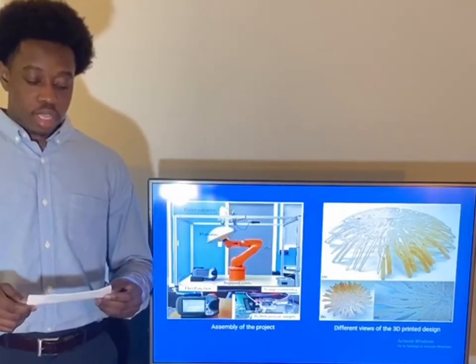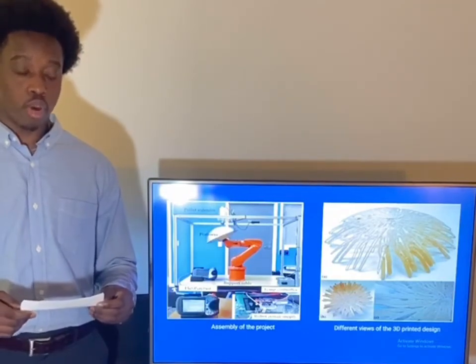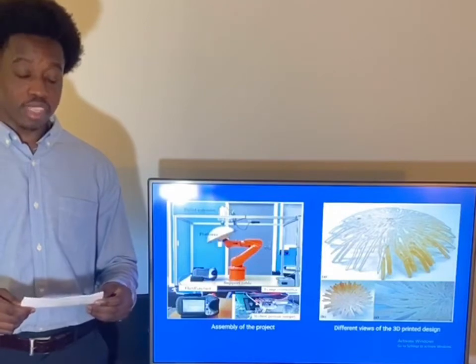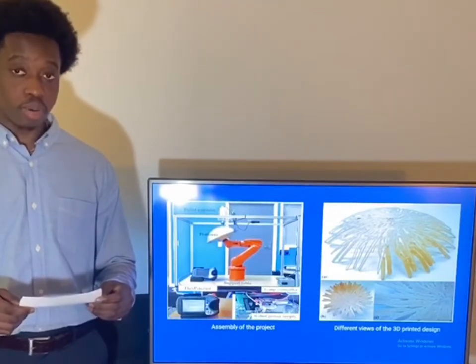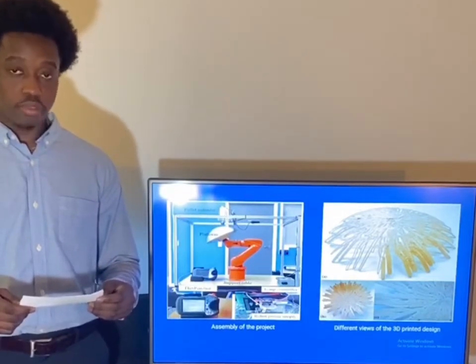Our plan is to use the basic principles of the first project and a robotic arm that moves around on the printing platform of the second project to create our own project that is efficient but affordable, while printing on a large scale, which makes ours the finest.